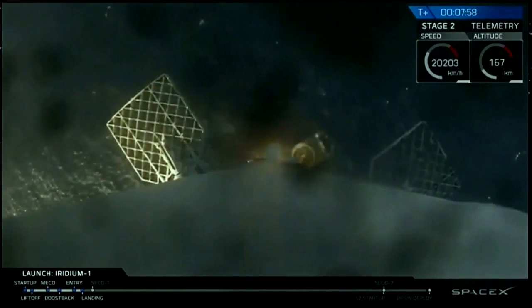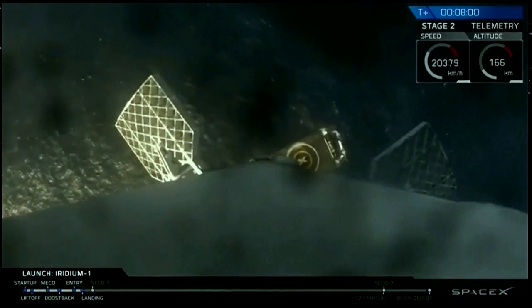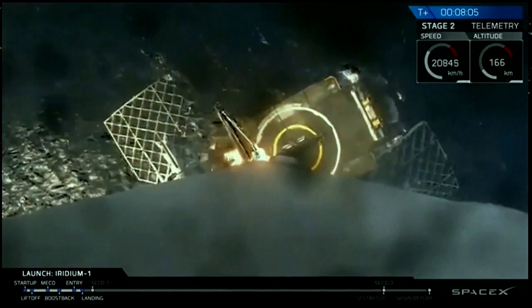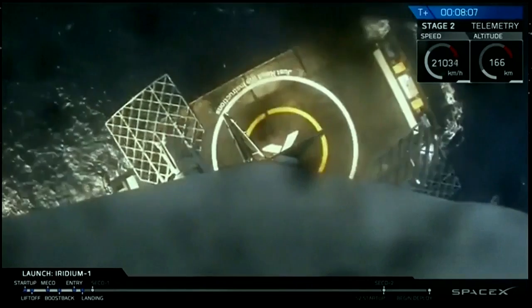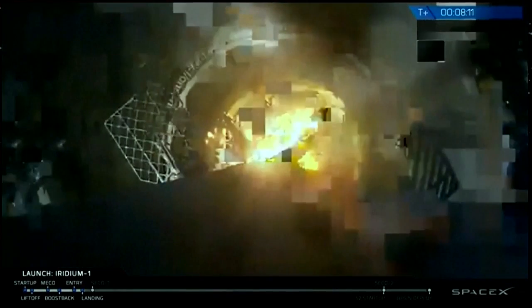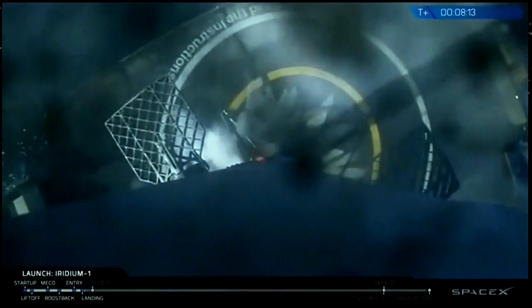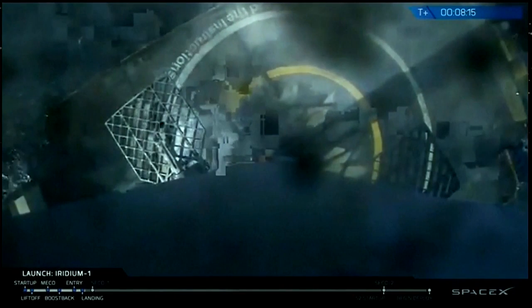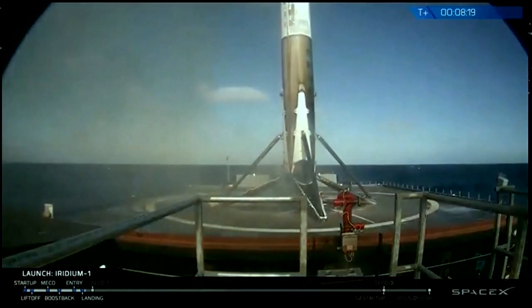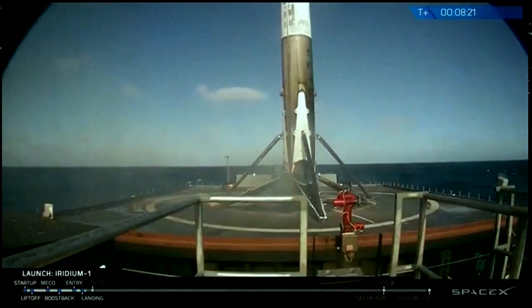Wow. You can actually see the deck of the drone ship right now. Wow. Wow. Wow.